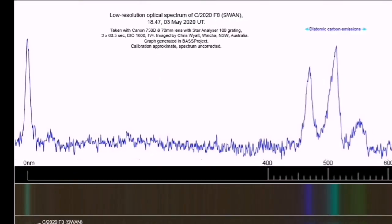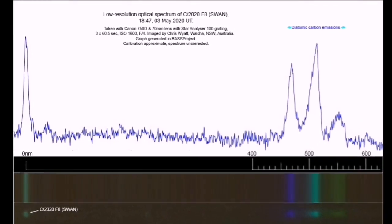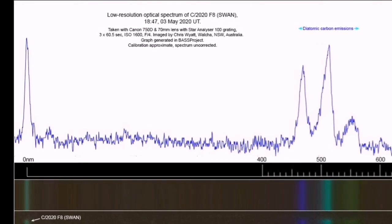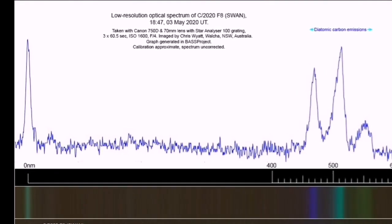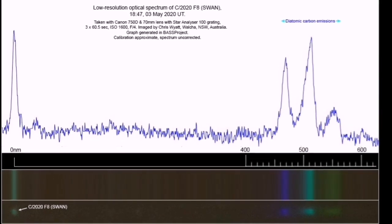Comet Swan's spectrum shows that it has carbon in its composition. It can be in cyanide, or in any organic compound that has carbon in it. As we know, cyanide has killed millions of people in the First World War.